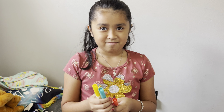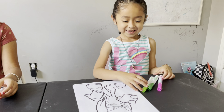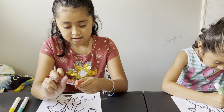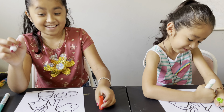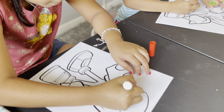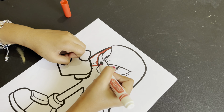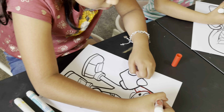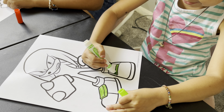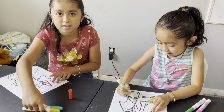Jazzy got the one she thought was a bad one, but it turned out to be the actual red one. Okay, so let's get started! Ally, you're going to use green and Jazzy is going to use red. Jazzy is starting with the hair. Now Ally is starting with the shoes. He does have green in his shoes.